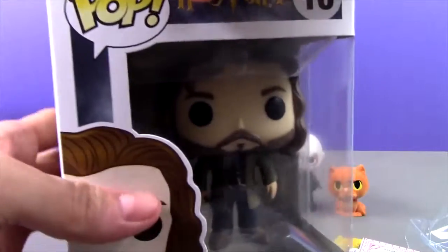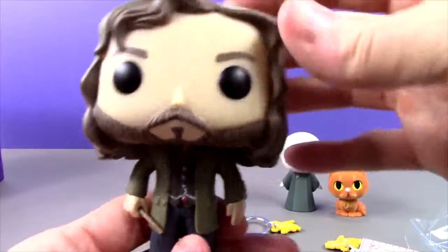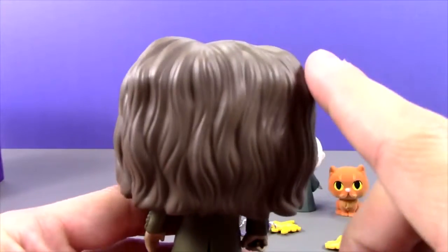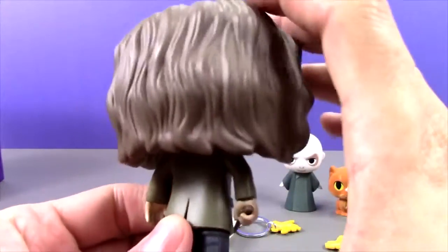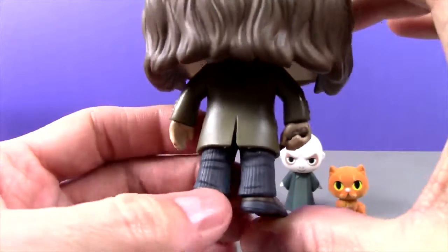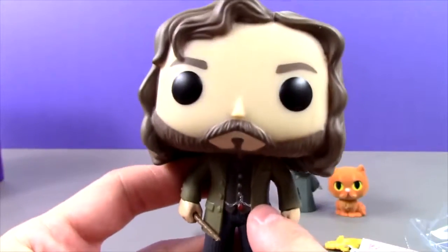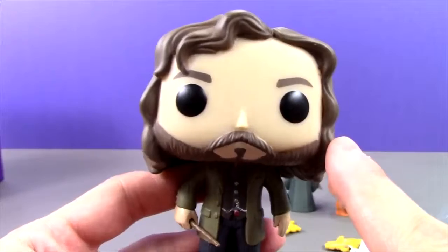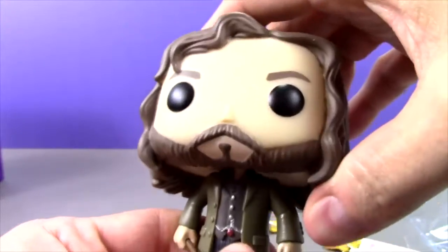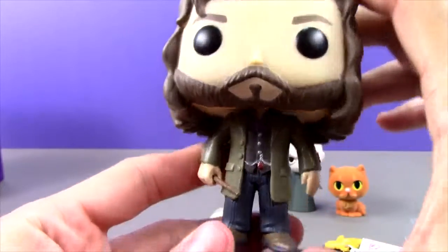Let's open him up and take a look. He looks awesome. I love the way they do the hair on these Harry Potter pops — it looks so good. His costume has all of these awesome little details — he's got his wand and his little pocket watch. He looks so much like the character in the movie. I love this one and I am so happy I found him.